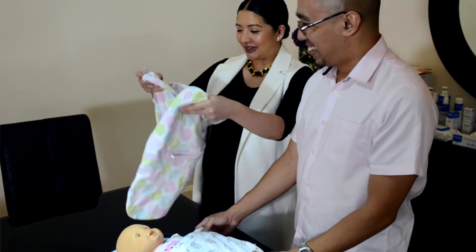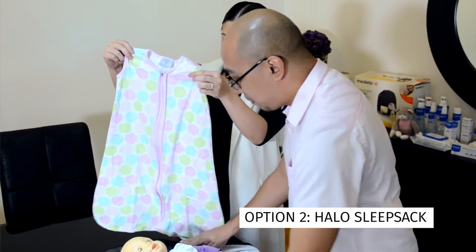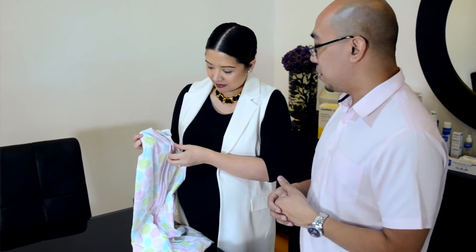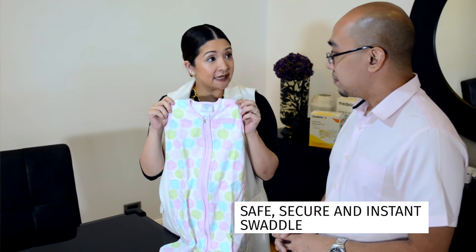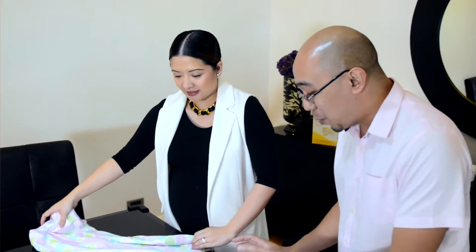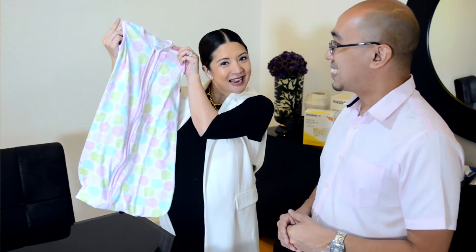I have a new and improved option — what do you think about this Halo Sleepsack? That's really a good option, especially because you don't have to keep folding everything for the baby — it just fits onto the baby and you're good to go. This is perfect when they sleep, because it prevents SIDS — sudden infant death syndrome. So maybe during the day you could swaddle, and at night offer the Halo Sleepsack.